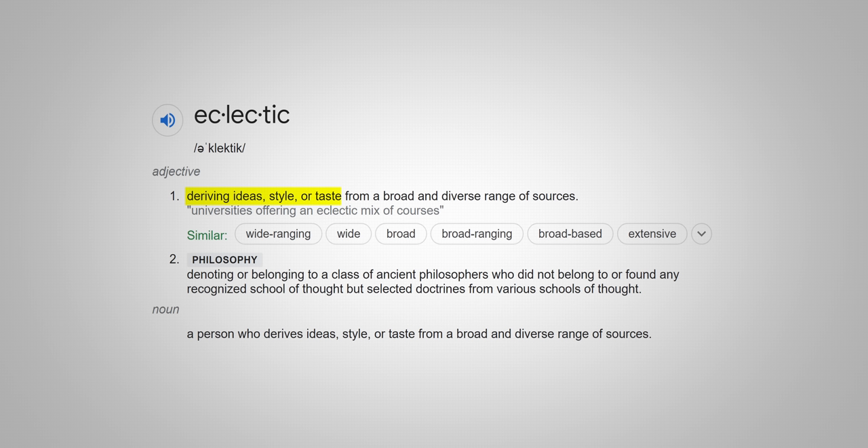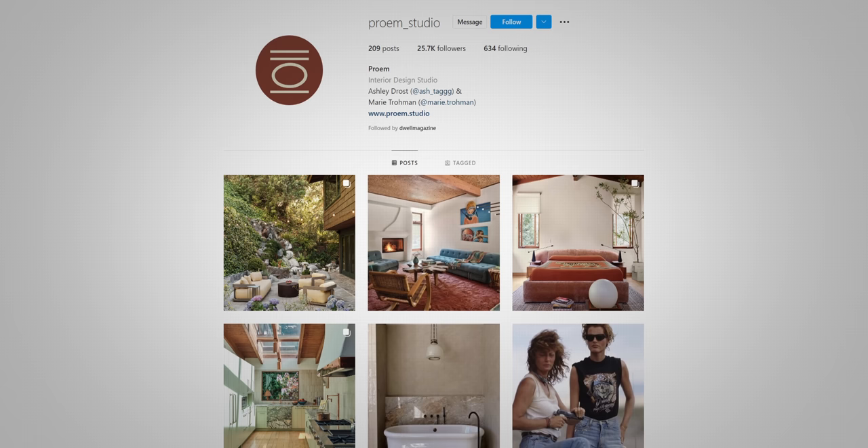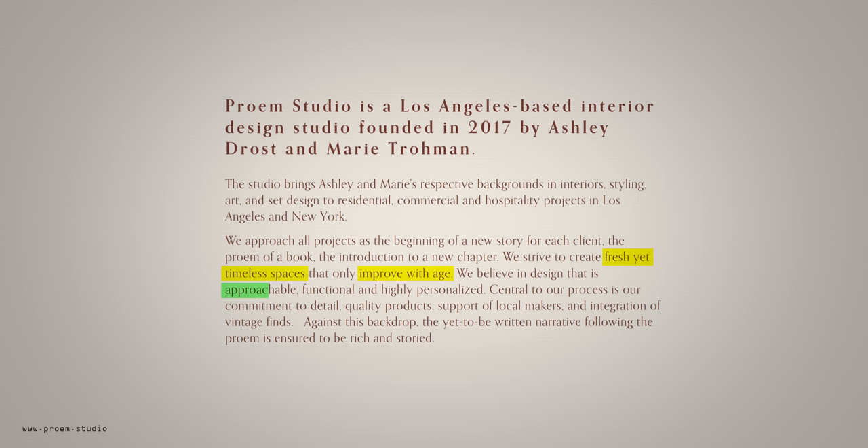You can't really pin it down to a specific style like retro, maximalist, or art deco. Prom were the interior designers on this refurbishment, a relatively new studio founded in 2017 by Ashley Drost and Marie Troman. They describe themselves as striving to create fresh yet timeless spaces. They believe in design that is approachable, functional, and highly personalized, with commitment to detail, quality products, support of local makers, and integration of vintage finds.